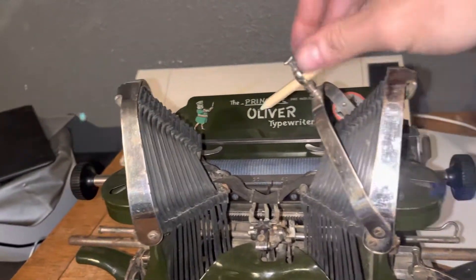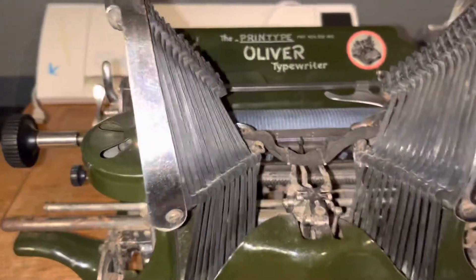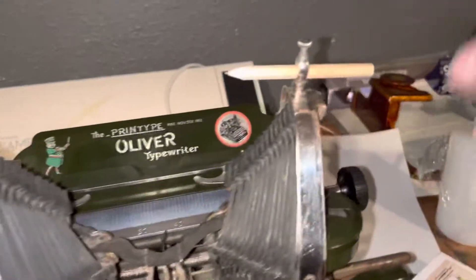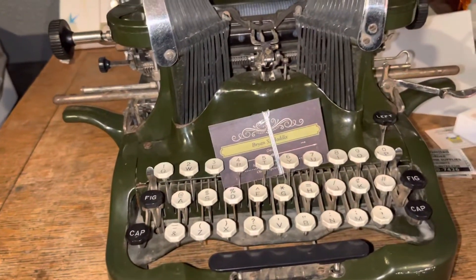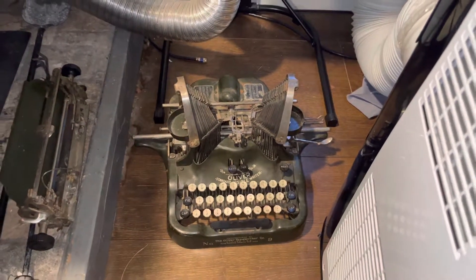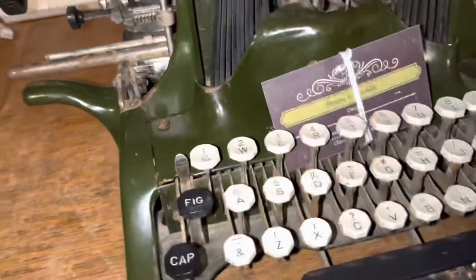It has the pencil holder and ribbon covers — those were my two main criteria for the typewriter, along with good chrome decals. I do have a parts Oliver that's decent enough to scavenge from; it won't work, but it has parts I can use.